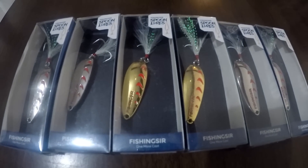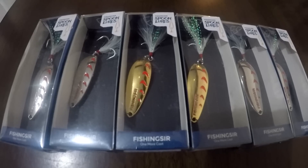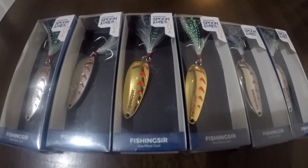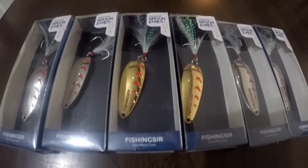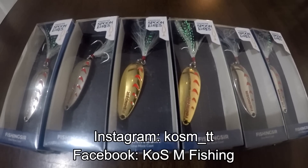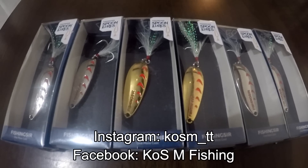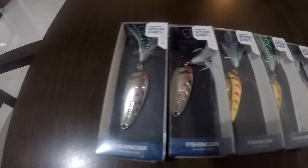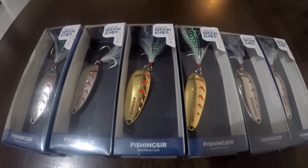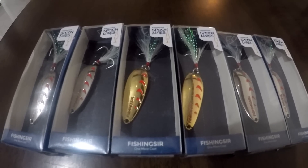Hey guys, welcome to another episode of Kosmfishing. This video is a bit different — I just want to do a quick video to tell you why, or actually show you why, you should be getting a couple of these spoons. If you follow me on Instagram or Facebook, you'll see how I've been working with the actual manufacturer. I now have them locally in Trinidad, and hopefully in the Caribbean for you guys to buy. These are the absolute best spoons I've ever used — I truly believe in them.